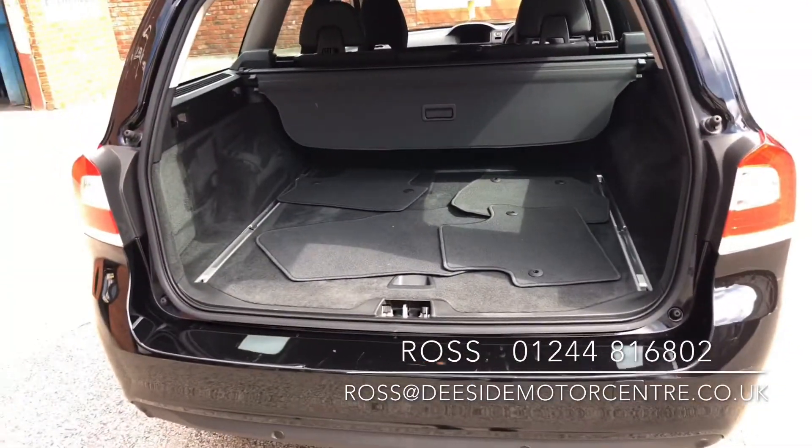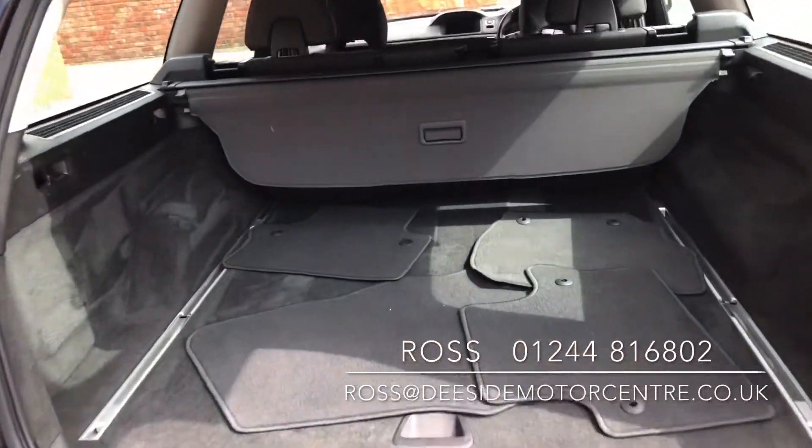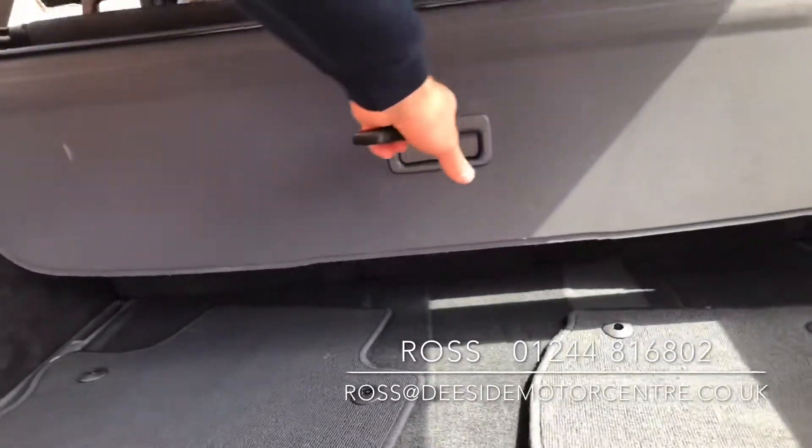Inside the boot you've got the mats that have come out ready to go through its final valet. We've got the pull-out parcel shelf.